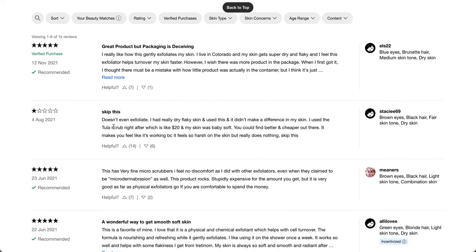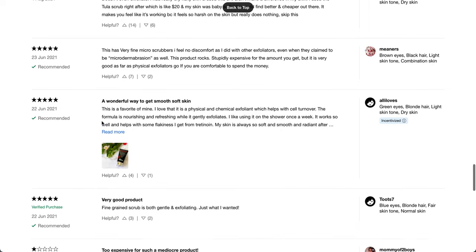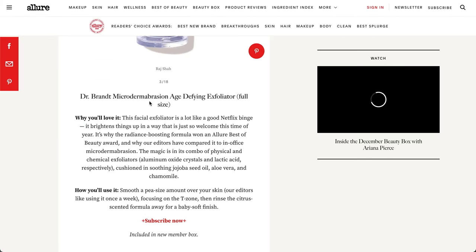It has 1,400 reviews and a 4.6-star rating with a pretty normal distribution. One reviewer says: 'I really like how this gently exfoliates my skin — I live in Colorado and my skin gets super dry and flaky, but I wish there was more product in the container.' A one-star reviewer says: 'Skip this — it doesn't even exfoliate. I used a $20 Tula scrub after and my skin was baby soft. You could find better and cheaper.' A lot of people say it's mediocre, though they paid the $79 full price, not the reduced Allure price.